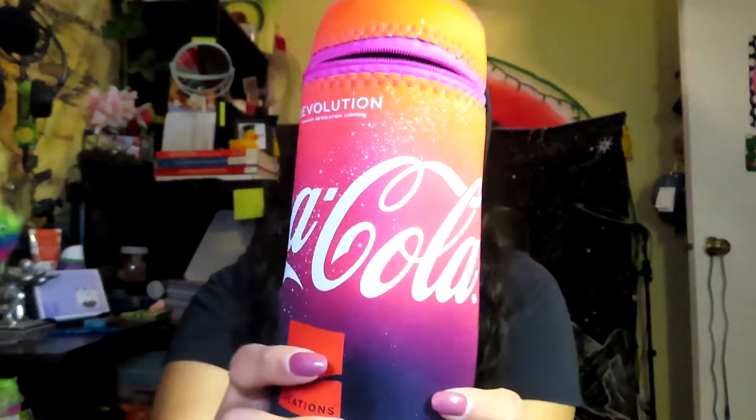The next thing that I got is this little pouch right here — it's the Revolution and Coca-Cola makeup bag. I'm probably going to use it for pencils or something. This time they didn't make any makeup brushes, which is kind of disappointing. But I'm still really happy I got this — it's super cute. I'll probably use it for makeup brushes when I travel.